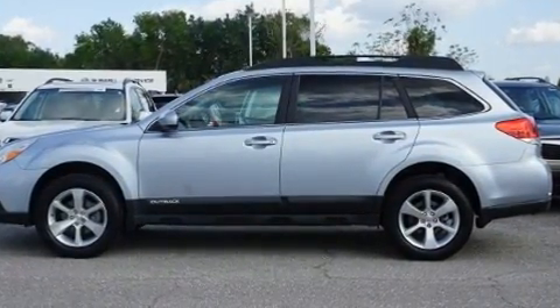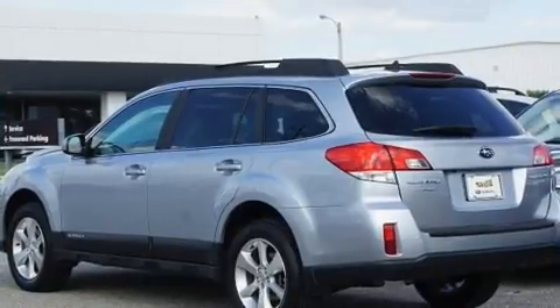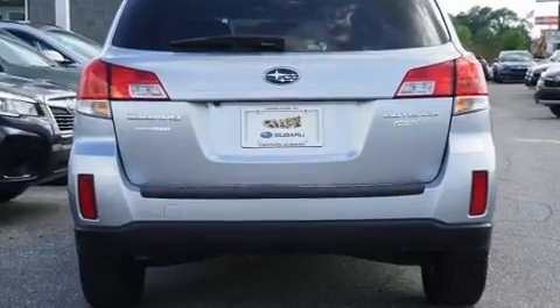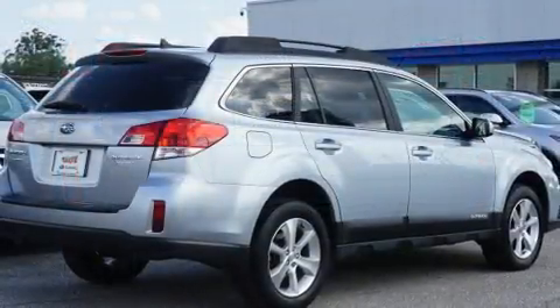Top features include remote keyless entry, leather upholstery, heated seats, a roof rack, and one-touch window functionality. Premium sound drives nine speakers, providing you and your passengers a sensational audio experience.